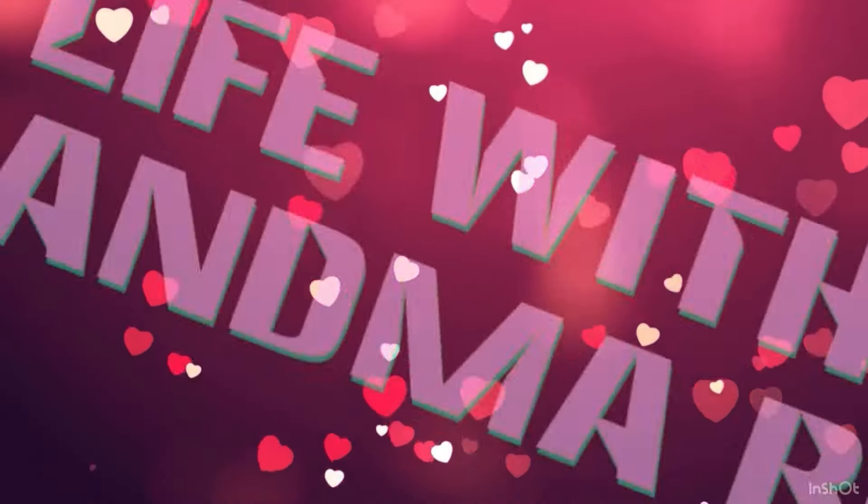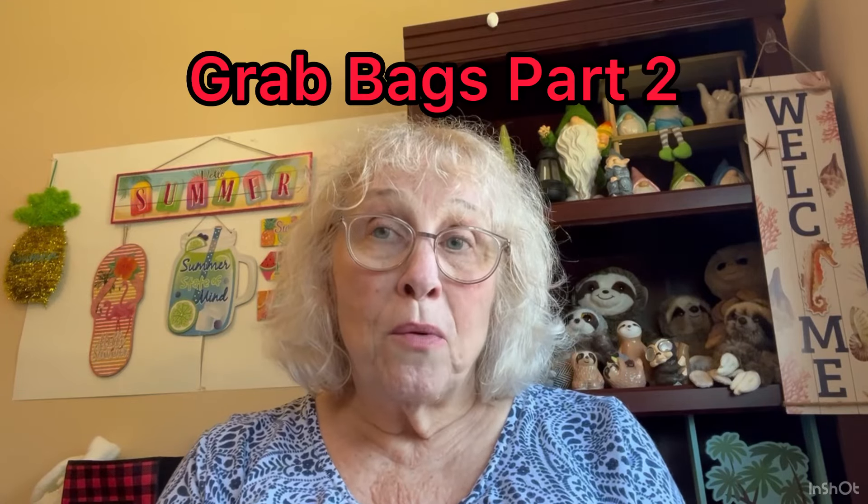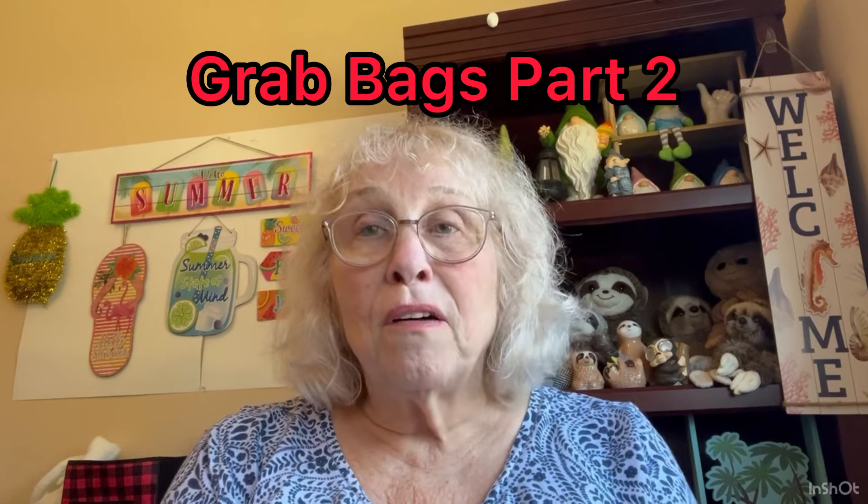Are you ready to see part two of the $2.99 grab bags I got from my thrift store? Grandma Bev here from Live with Grandma Bev, and this is part two. Make sure you go back and watch part one. Part two of the $2.99 grab bags that I get from my little local thrift store — they make these up just for me now, special, because I asked them if they would.